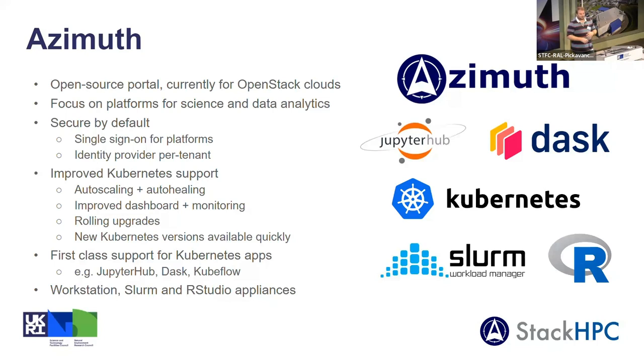Because we're using a lot more upstream code instead of rolling our own, we can get new Kubernetes versions much faster. We've also implemented first-class support for Kubernetes apps — things like JupyterHub, DaskHub, and Kubeflow — which you can deploy onto an existing Kubernetes cluster. We also support workstation, Slurm, and R Studio appliances as well.